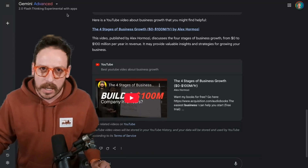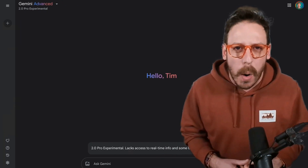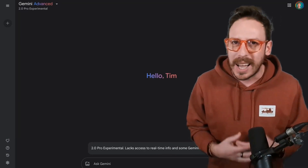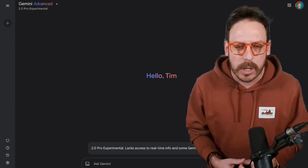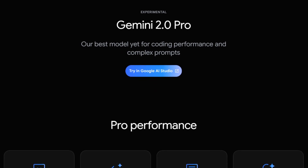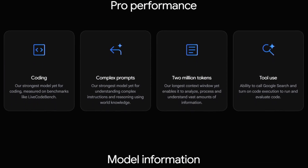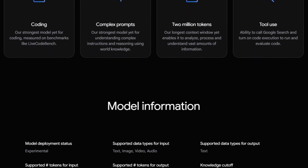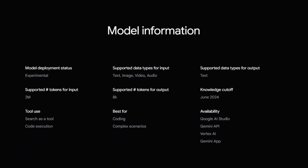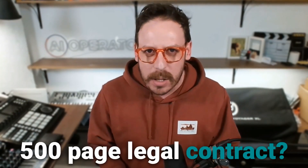Gemini 2.0 Pro is the most advanced and is only in the paid version. It's ideal for enterprise automation and business use. It's more powerful, handles complex tasks, big data, and multi-model analysis, with a 2 million token context window. It can analyze massive reports, contracts, or research — for example, uploading a 500-page legal contract and Pro breaks it down instantly with actionable summaries.